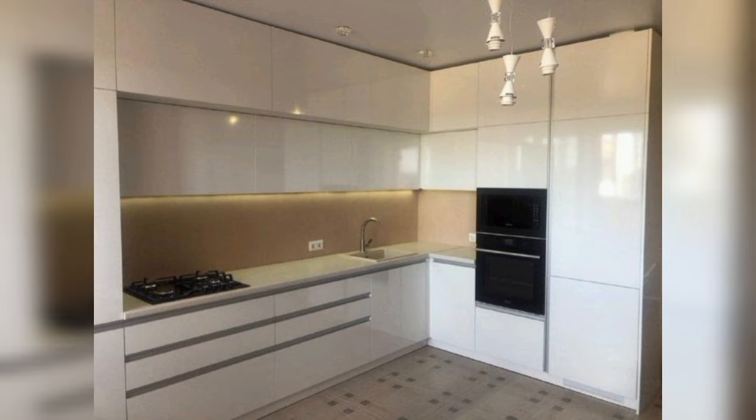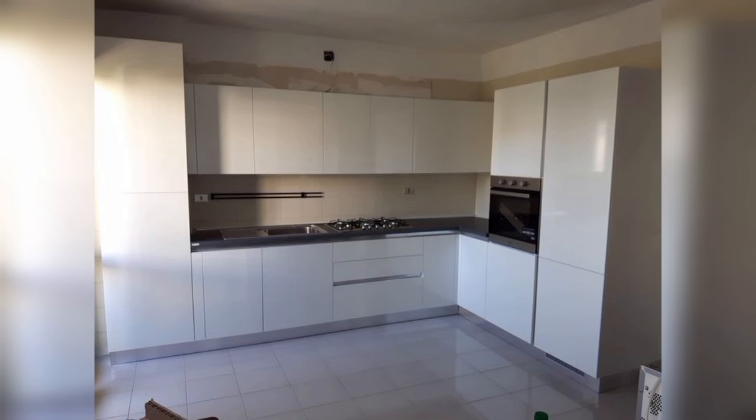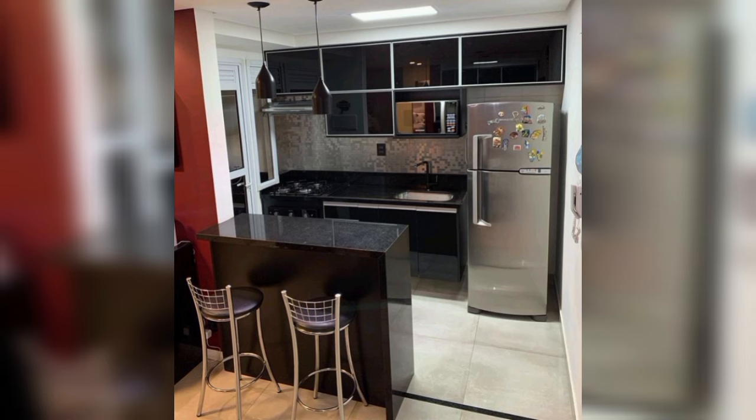Compact kitchen design with Moroccan backsplash. This neat and compact kitchen design with storage space from ceiling to floor is interrupted by a Moroccan mosaic print backsplash that adds an interesting element to the otherwise tame and sober design.